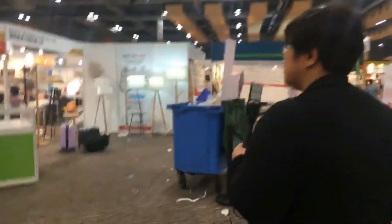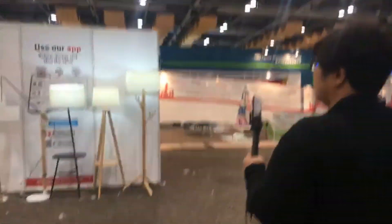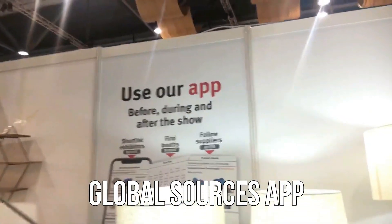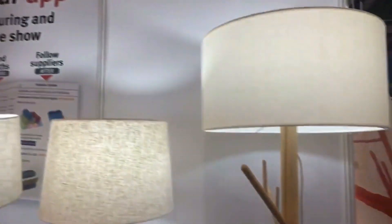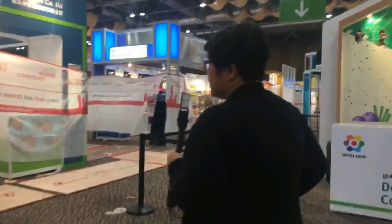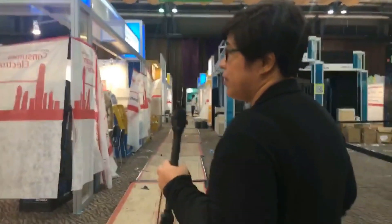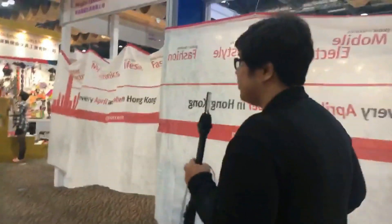The Global Sources app can be used not just at the show but before, during, and after. You can find exhibitors, shortlist them, and find their booths. Just scan the QR code with the app — no need for folders of business cards or writing down booth numbers.